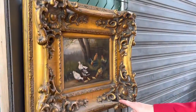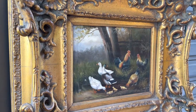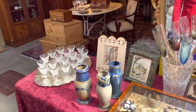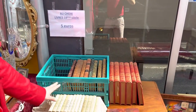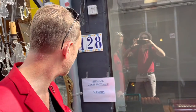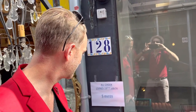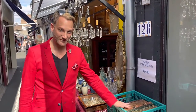Antique crystal is something that I also look for, as well as antique books, especially in Europe. You can get really beautiful leather-bound books in Europe, which would be very expensive back home.